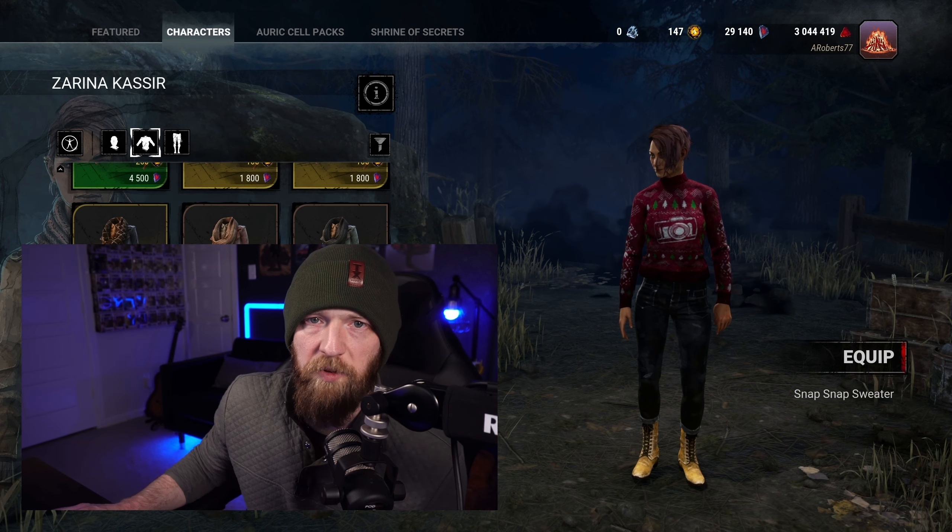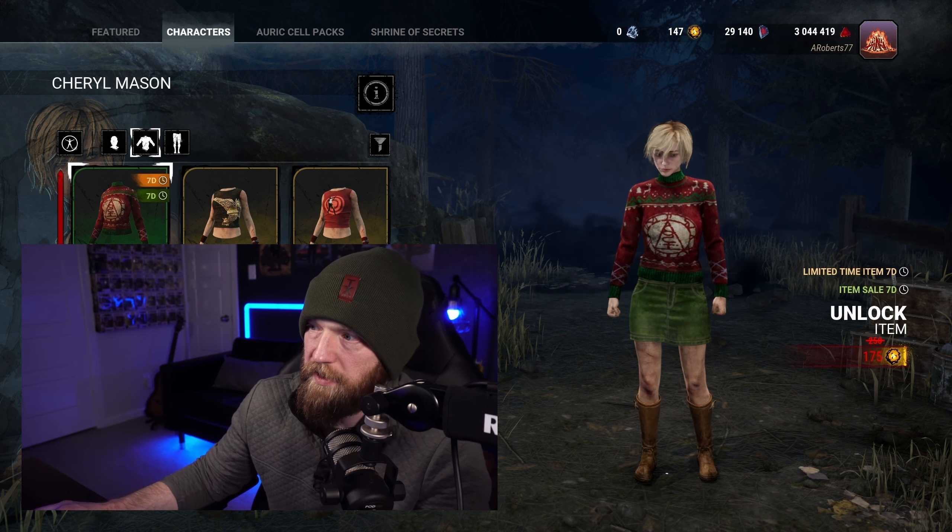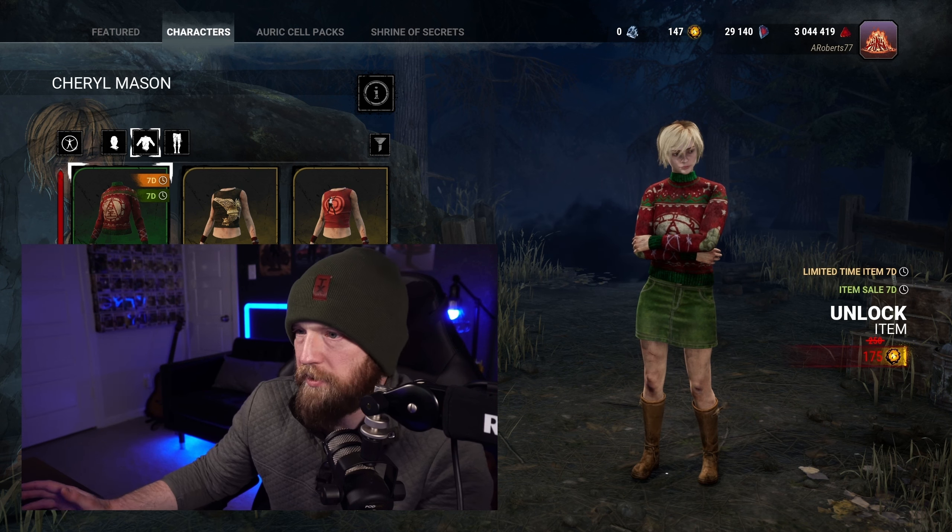Next up in A-tier, we've got Cheryl. Again, we've got the red and the green — a good red, a good green. This is how Elodie should have been, with brighter red instead of dark red. I like the contrast between the bright green and the bright red — these are very Christmassy colors, which is perfect. And then you get points for the fact that you've got Robbie the Rabbit on the back. The flavor text says something like 'to provide some lightheartedness to the ominous symbol emblazoned on the front.' Yeah, I like it — it's great, it's a good one. So it's A-tier. The colors are perfect.